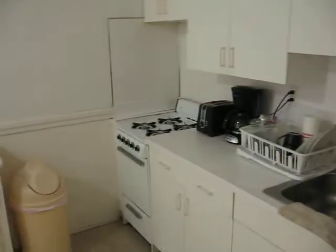This studio has a nice eating kitchen with a full-size fridge, gas stove, and nice cabinetry. The main thing is you have room for a table and chairs here, which is very unique for a studio, so it has a nice large eating kitchen area.